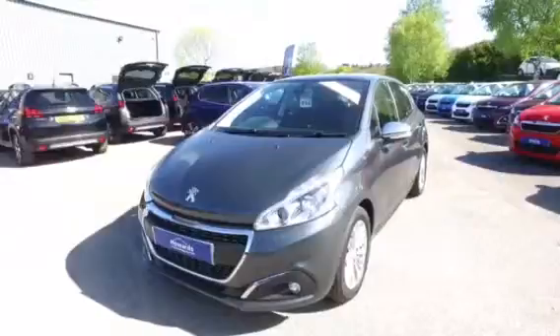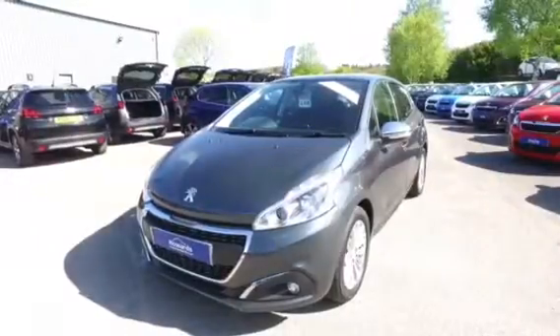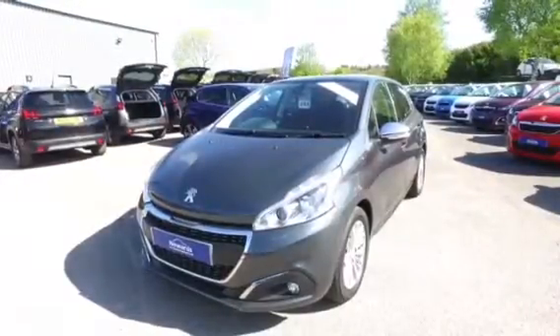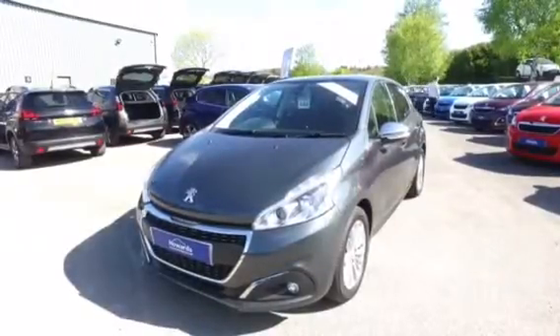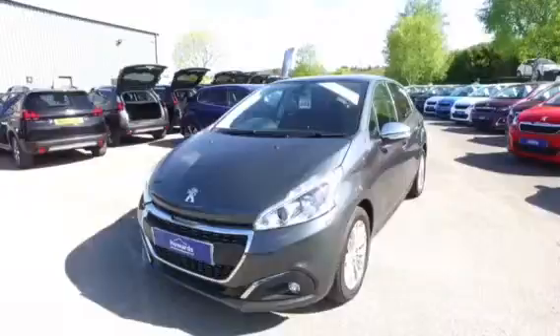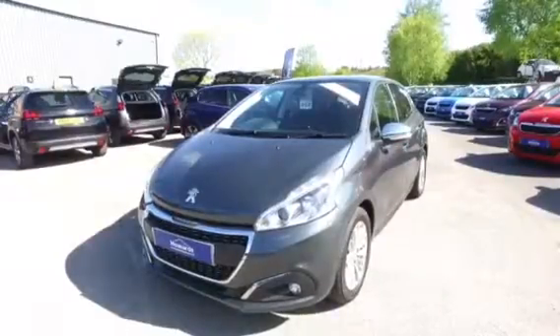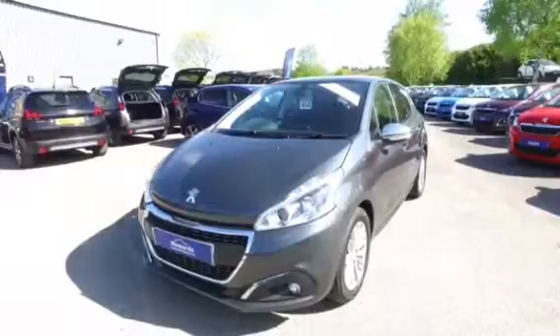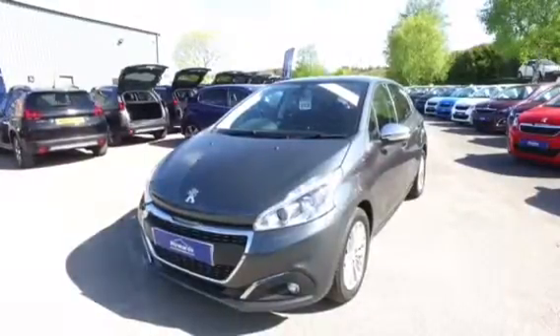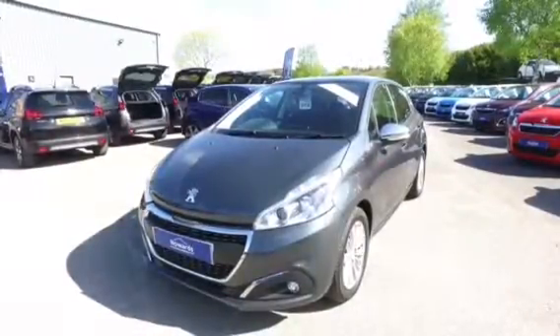Thank you for taking the time to look at this Peugeot 208. All of our vehicles come with a multi-point check and full service history, and this one has the remainder of the manufacturer's guarantee as well. If you'd like any more information about this or any of our cars, please get in touch and somebody will be happy to help. Thank you.